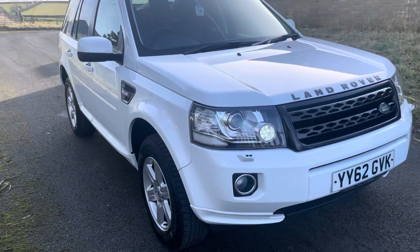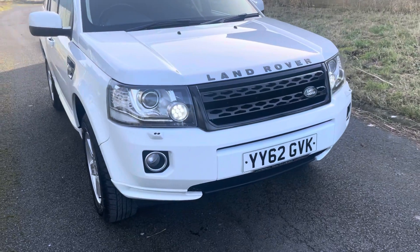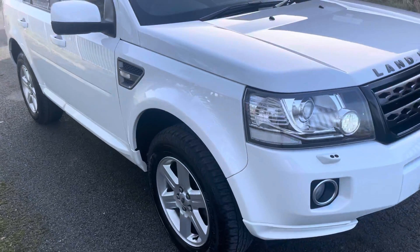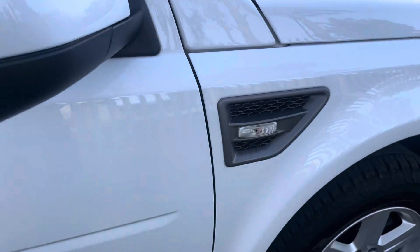Hello, I'm Mark from Artwell Car Sales and I'm going to do a walk-on video of this Land Rover Freelander 2. It's a 62 plate, as you can see. It's a GS model finished in Fuji white. Very nice example.